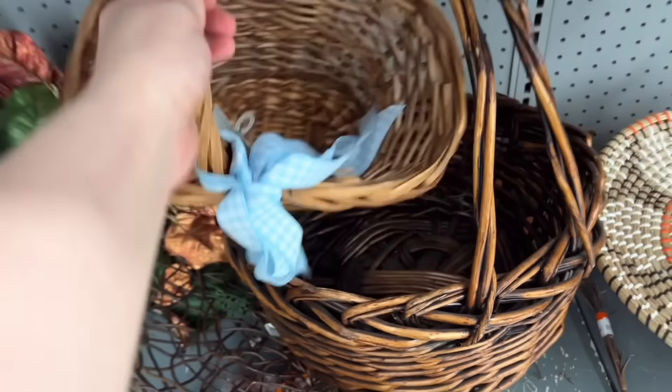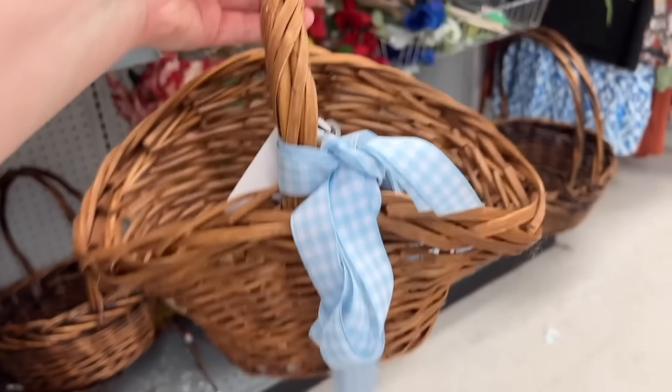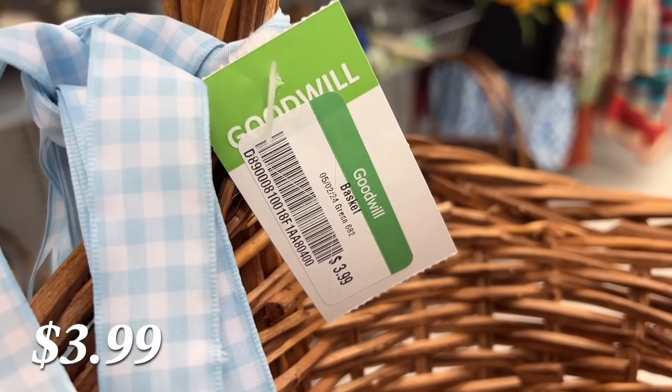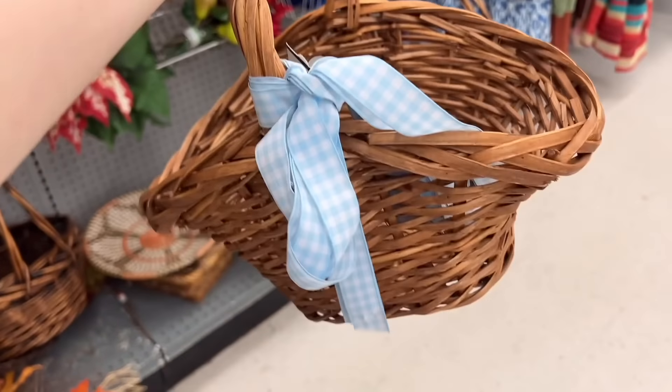I did carry this basket around with me and then I ended up putting it back right before I left, just because I couldn't decide if I truly loved the basket or if I just liked that they had this ribbon hanging off of it.